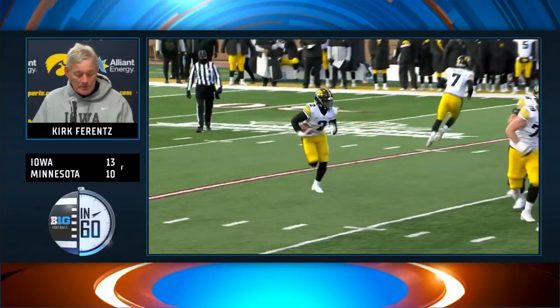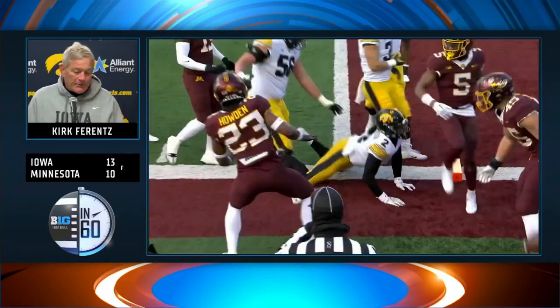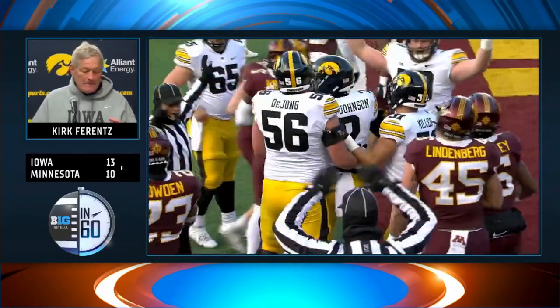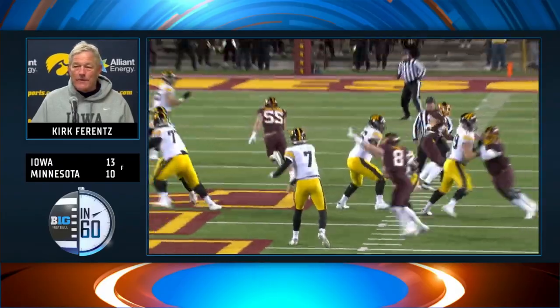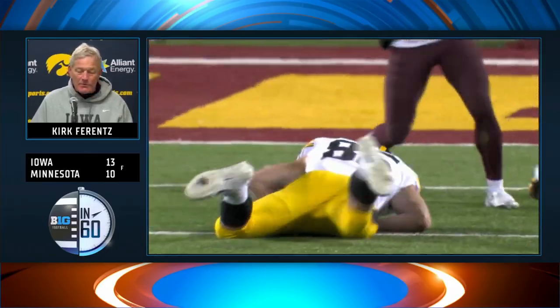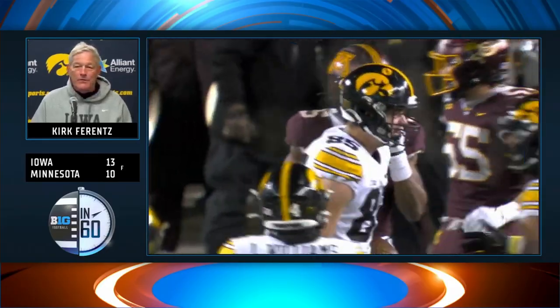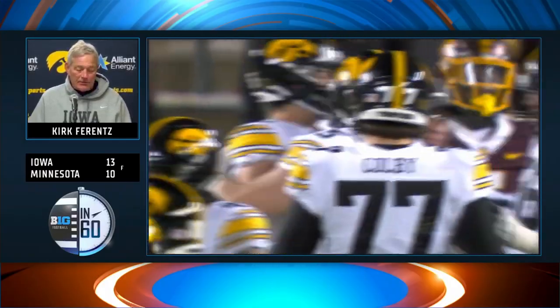We've got a short week here, so we've got to get back on task. But just a lot to be pleased about, first of all offensively — Bill Russell's quote about the most important stat being the only one that counts, which is the final score. Number two is keeping it, playing clean football — just proud of the way the guys really protected the football today.